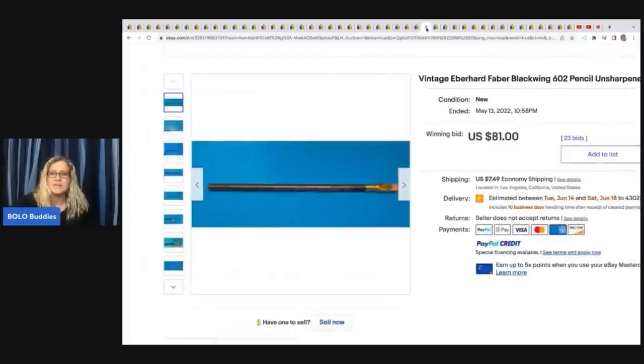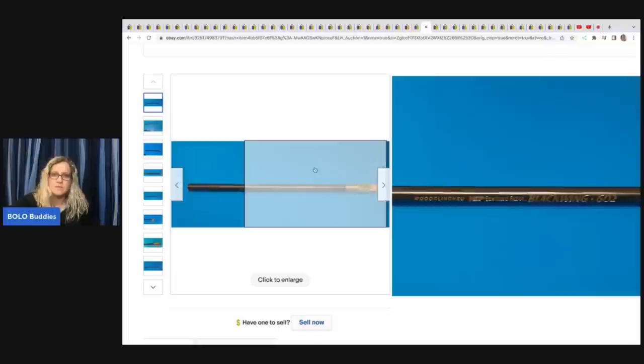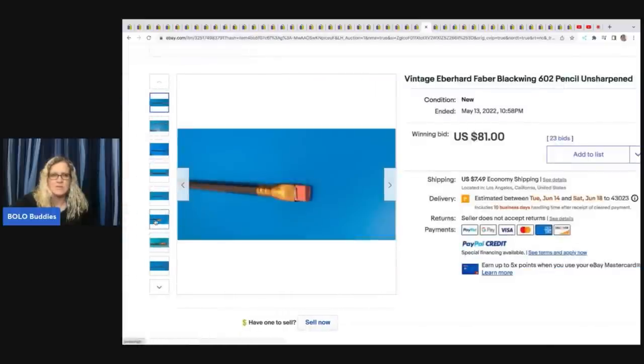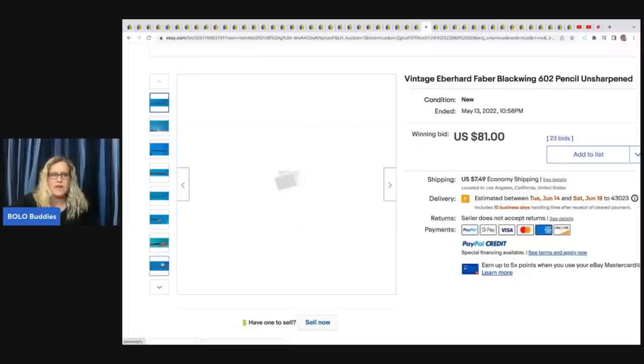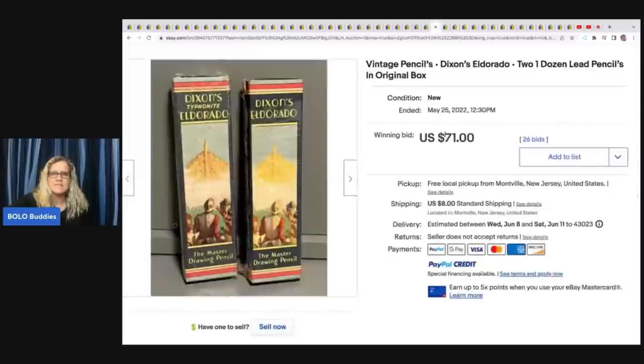The next item is an Eberhard Faber Black Wing 602 Pencil. Eberhard is a popular brand that usually does pretty good — if you see that brand, definitely do some comps. Check out this eraser here — it's kind of flat. This sold for $81 plus shipping. The next item is Dixon's Eldorado, two one-dozen lead pencils in original box. You've got this cool vintage advertising and original box. These sold for $71 plus shipping.